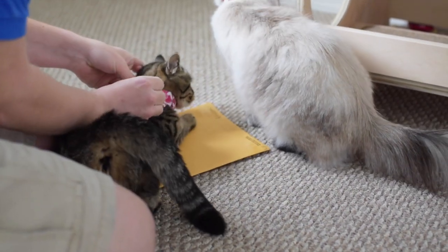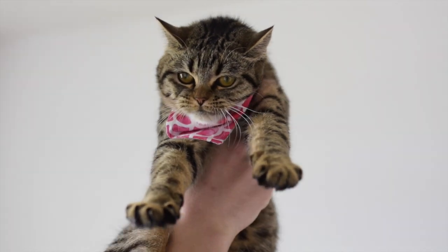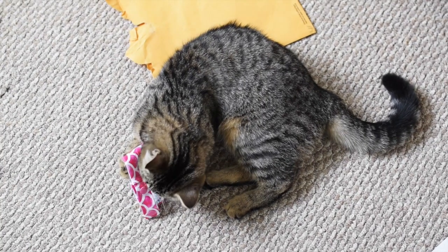Annie's like, it's okay. She got it off. Now she's going to eat it.